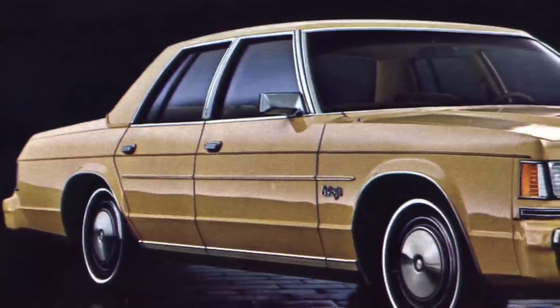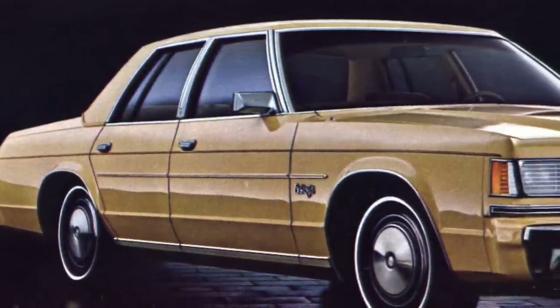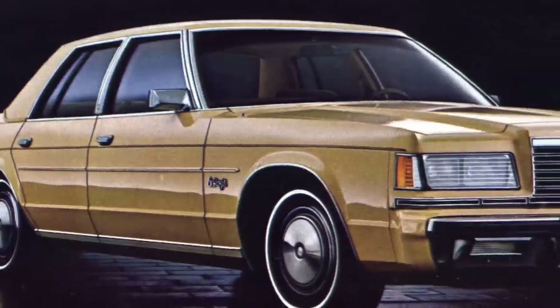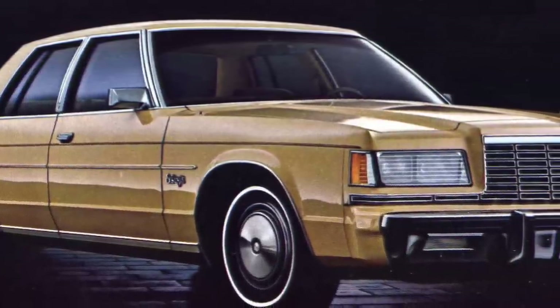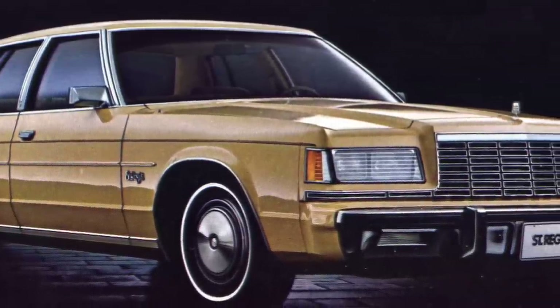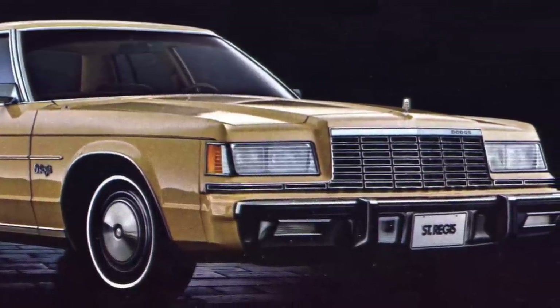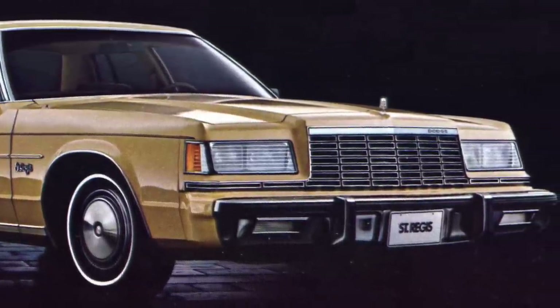Though the St. Regis was a more modern, full-size car with very attractive exterior and interior styling, it didn't catch on with buyers and sales rapidly declined. By 1982, the St. Regis was permanently gone from the Dodge new car lineup.